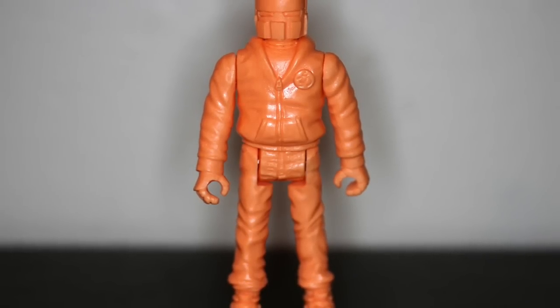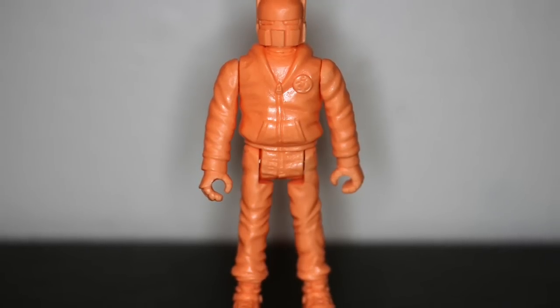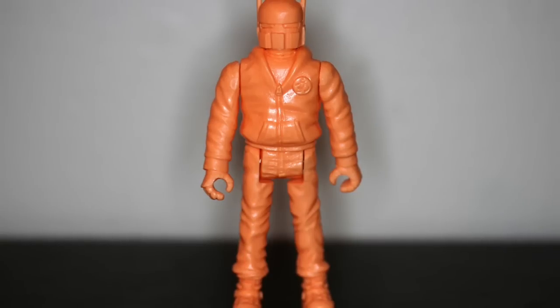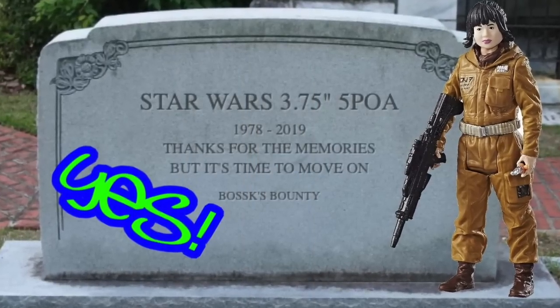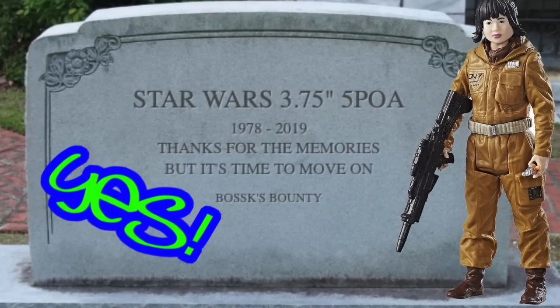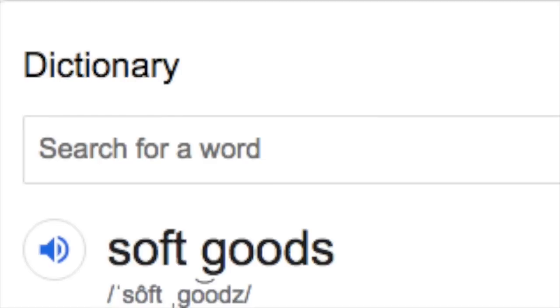One of the most common is five POA, which basically means legs, arms, and neck. This is what a lot of vintage toys in the 80s had, like the Star Wars toys we grew up with. So they would be referred to as five POA figures because they have five points of articulation.